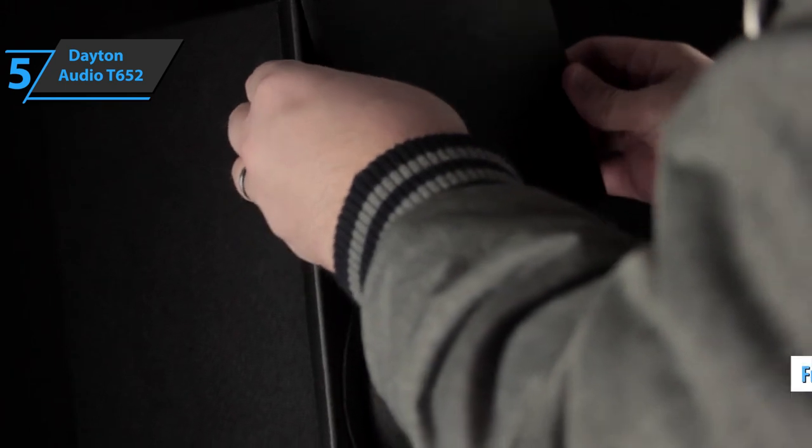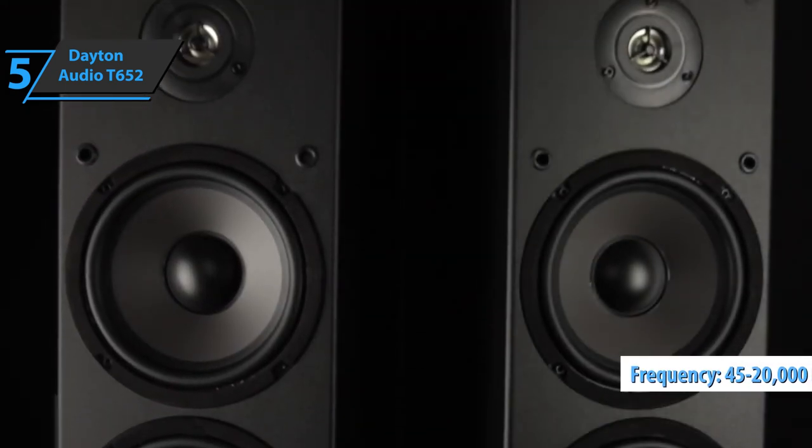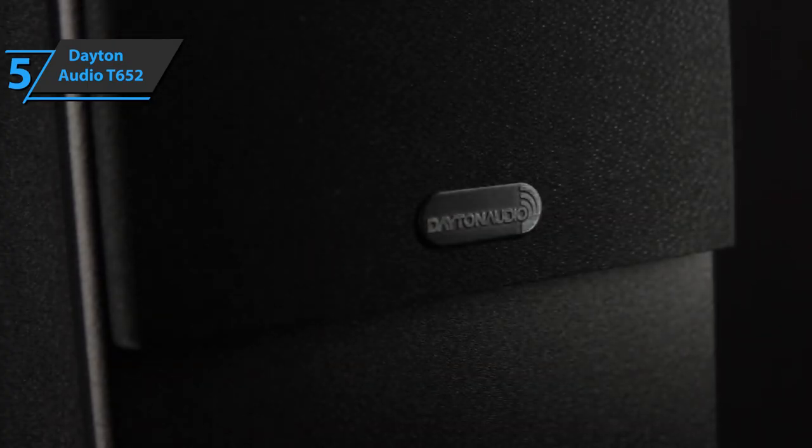To summarize, the main features of the speaker are a frequency response of 45 to 20,000 Hz, a ferrofluid cooling system, ported bass reflex design, and an impedance rating of 6 ohms. For the listed price, you can't beat this one.